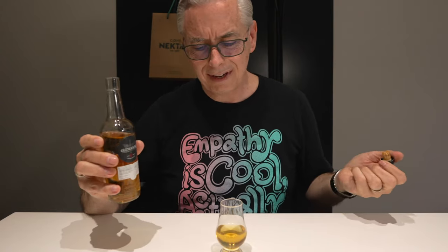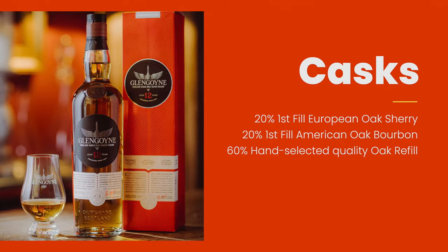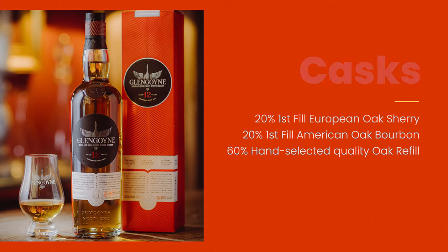Is that the proper pour for a tiny Glencairn glass? This is a 12-year whiskey — it's a single malt Scotch at 43% ABV, which isn't bad. It actually has three different casks that it was aged in: first fill European oak sherry cask, first fill American oak bourbon cask, and hand-picked oak cask. Maybe less oak spice and maybe more of the sherry influence, but I won't know that until I actually give it a nose and a taste, which I'll do right now.